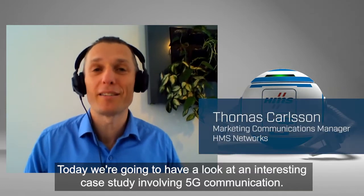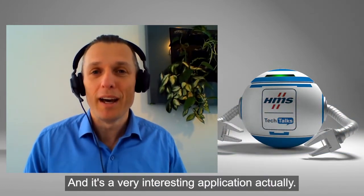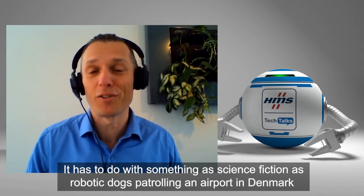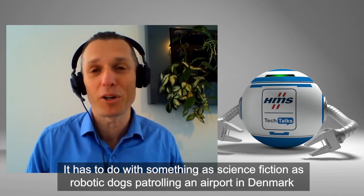Hello and welcome to HMS Tech Talks. Today we're going to have a look at an interesting case study involving 5G communication. It's a very interesting application — it has to do with something as science fiction as robotic dogs patrolling an airport in Denmark.